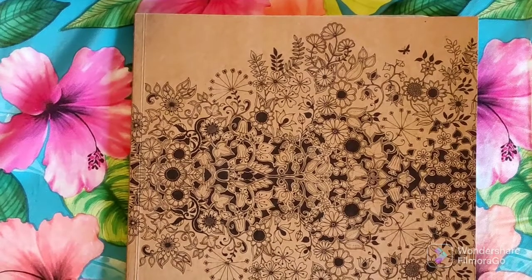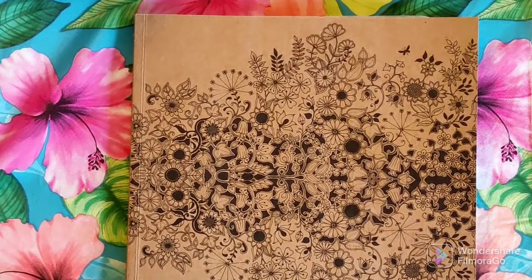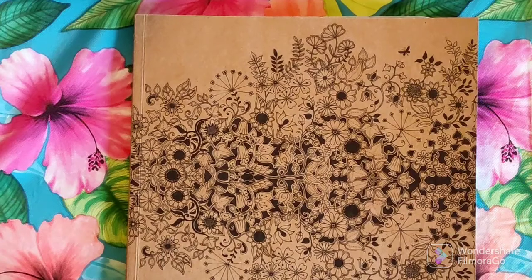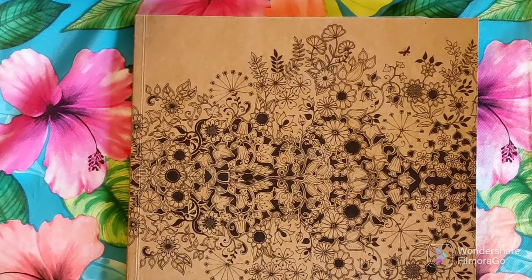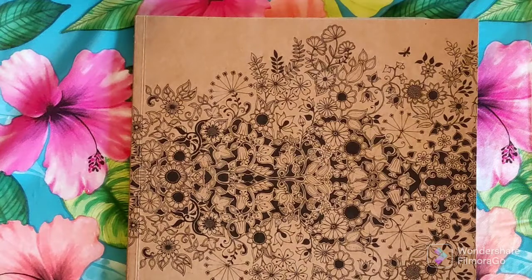Hi guys, welcome to the channel! My name is Ever and in today's coloring adventure we are talking about project books. Disclaimer: they are leaf blowing outside of my apartment and hopefully it will not be too distracting. They've already gone by my windows so hopefully it won't get picked up too much.